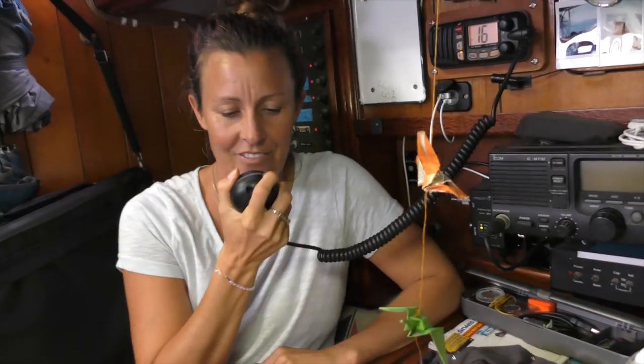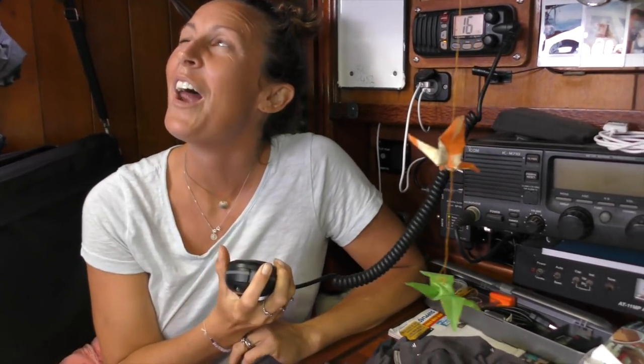We're very close to Thursday Island, coming up to Tuesday Island. Thursday Island Port Control, Thursday Island Port Control, this is sailing vessel Sailing Catalpa — do you have a copy? Over.